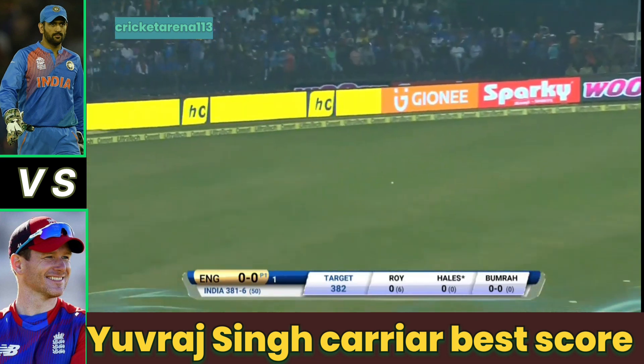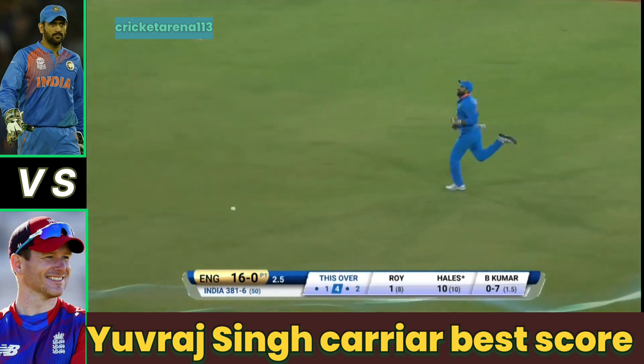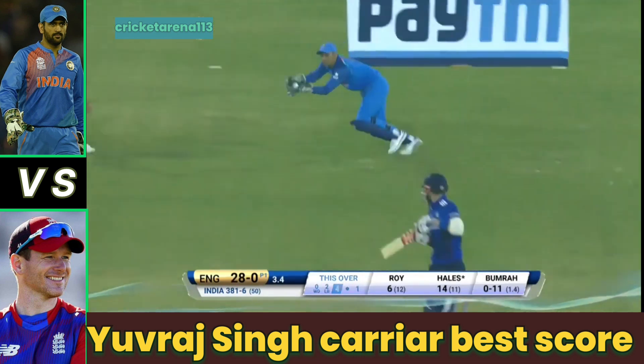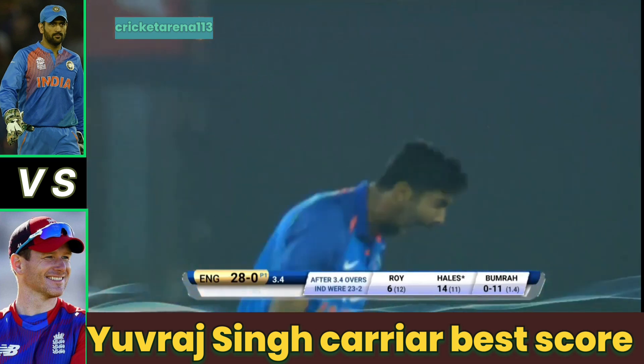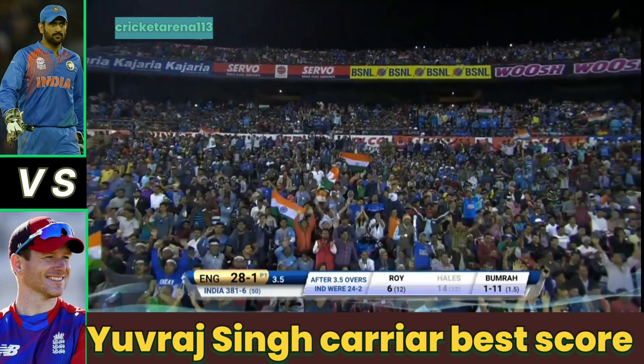Straight away off with the boundary — Alex Hales. Nice shot, this time it will get through. Edged — gone! Deserved that. He has bowled well with the new ball, and a simple catch for MS Dhoni.